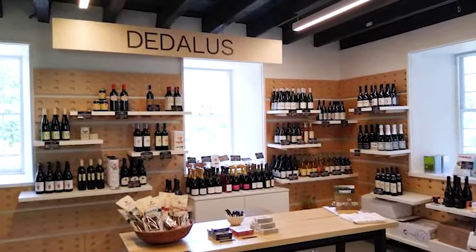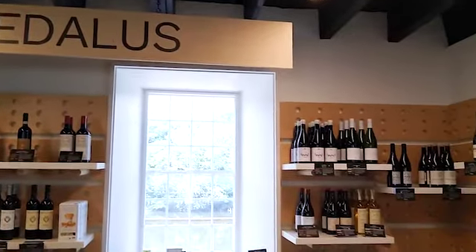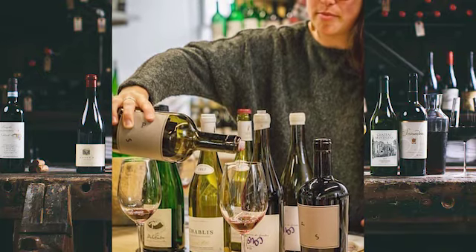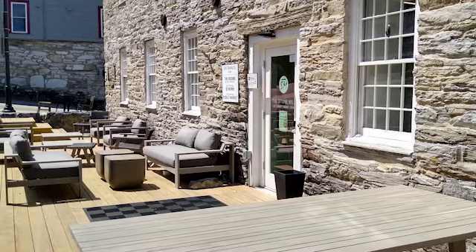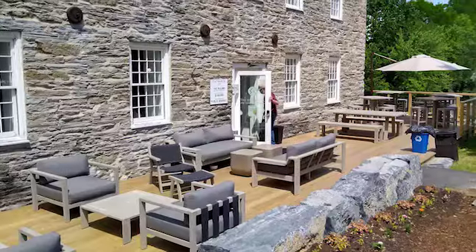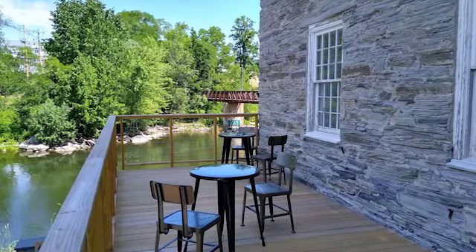I'm in the Dedalus Wine Stall. They carry some of the best curated wine selections I've really found, and they do tastings from time to time. One spot we look forward to doing tastings soon is the deck on the lower side of the building. There's also a large deck on the upper side, and both of those spaces are open to the public whether you're a customer or not — we just want this to be a place where the community feels like they can gather.